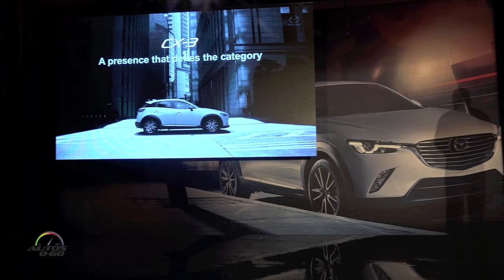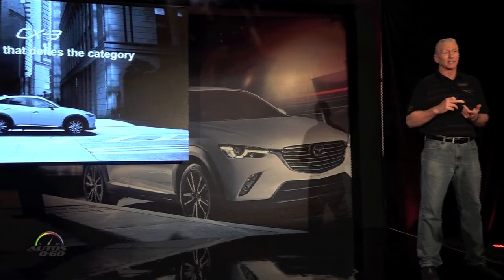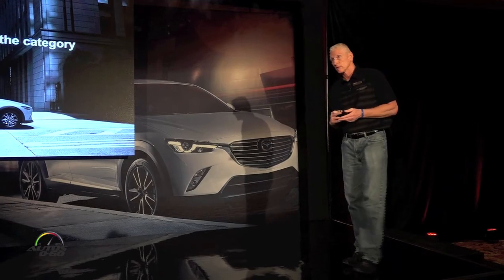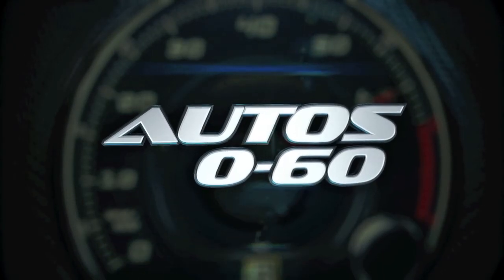We're happy to have you here and very excited to have you get into the vehicles. We feel that based on our design, our dynamics, and our packaging, we have a vehicle that can set the benchmark for the segment. We'll see you next time.